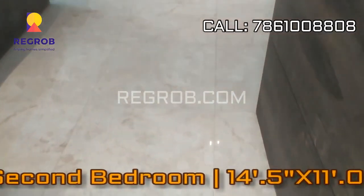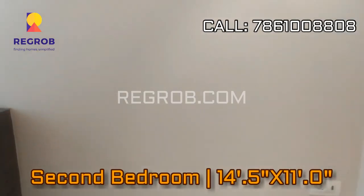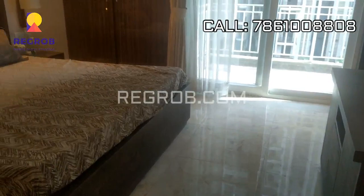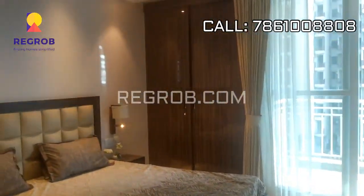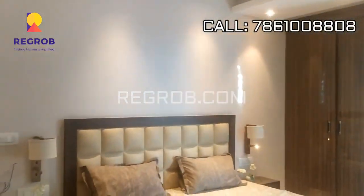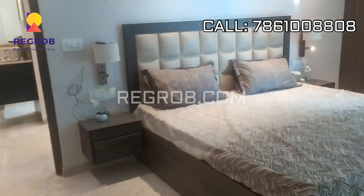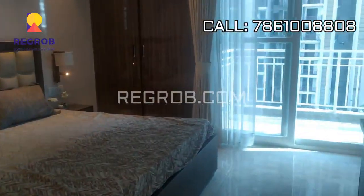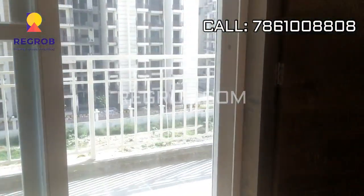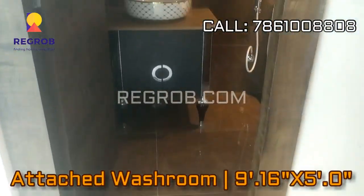And now we are taking you into the second bedroom, finally crafted with an attached balcony. And here is an attached washroom.